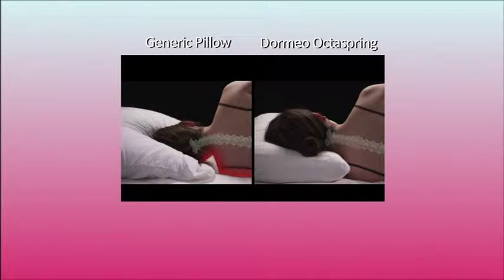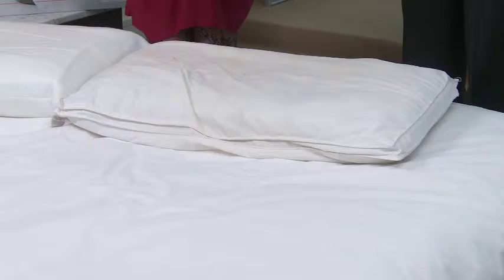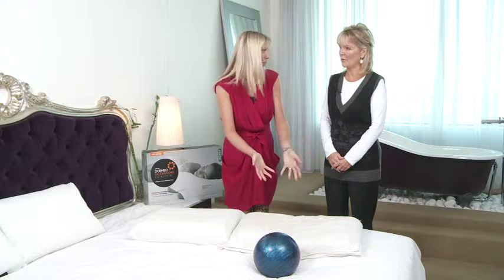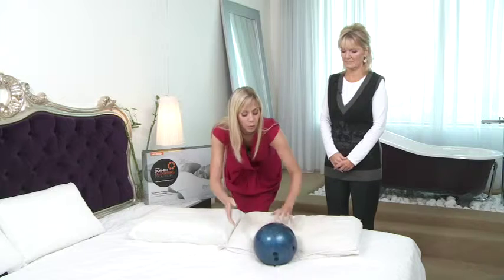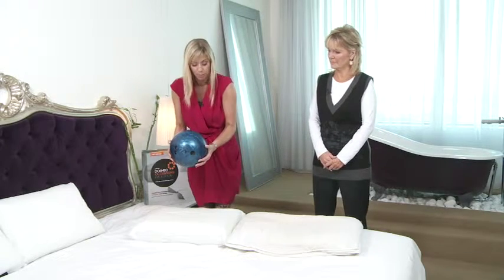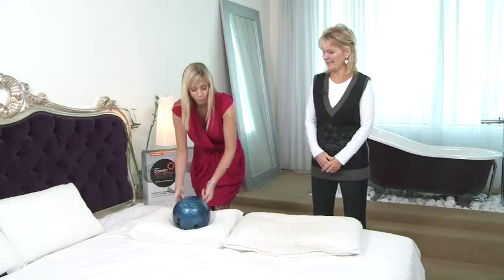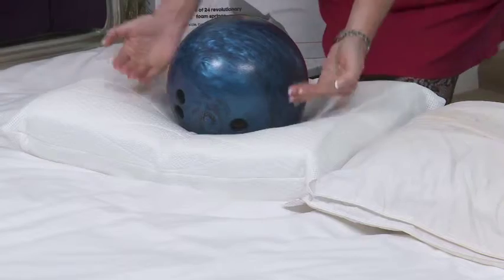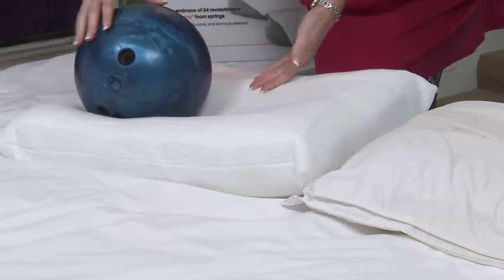I've brought along my bowling ball to demonstrate the support you get with the Dormeo OctoSpring Evolution compared to a regular pillow. If I drop the bowling ball on the regular pillow — it's not even supporting it, it's rolled off straight away. Now on the Dormeo OctoSpring Evolution: two bounces and it absorbed the pressure. You can see how you sink into the pillow but it's supporting, cradling the neck area. If you roll into a new position, it's supporting you there too.